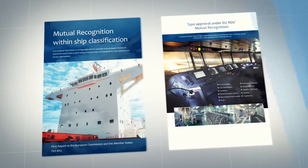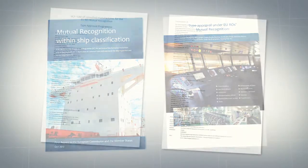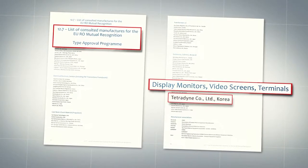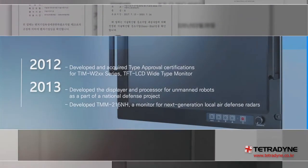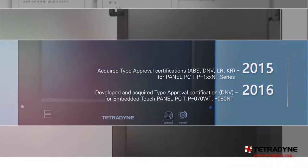From 2012, Tetradine became recognized as a qualified global standards manufacturer of marine display monitors suitable for EU, RO, and MR. Since then, based on continuous R&D and production capacity that guarantees high quality and stability, Tetradine has been expanding its spectrum of products to military and industrial fields and continues to grow by launching diverse products that meet its customers' needs.